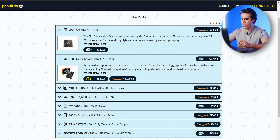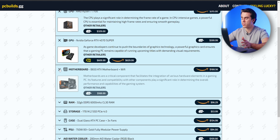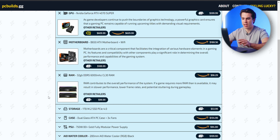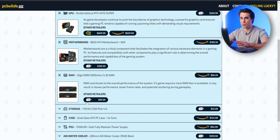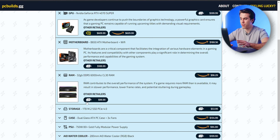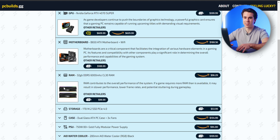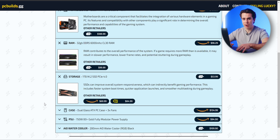Pair that up with a Ryzen 7 7700, a standard B650 motherboard, and 32 gigabytes of 6,000 megahertz CL30 RAM, which I found to be the best blend of price to performance right now in DDR5. You can get these for just below $100, and that speed-to-CAS-latency ratio gives the best performance without overspending on RAM. Unfortunately, SSD prices have been going up, so I had to downgrade the SSD from a 2TB M.2 to a 1TB M.2.